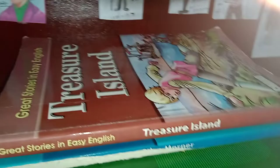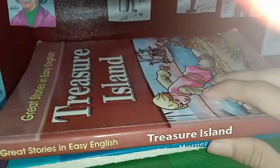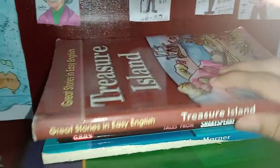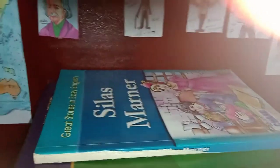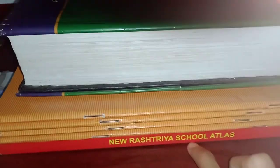And these are some books: Treasure Island by Robert Louis Stevenson, Tales from Shakespeare, and Silas Marner by George Eliot. And this is a dictionary, some copies, and an atlas book.